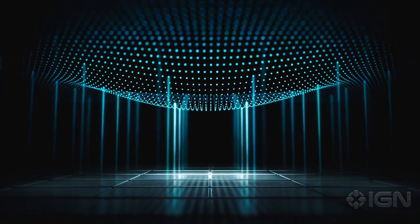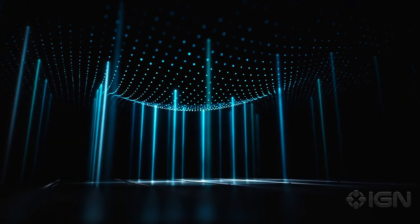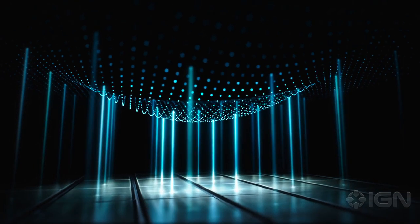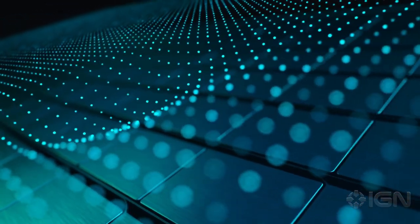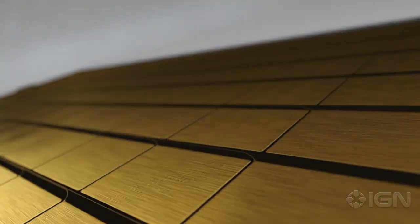With each press, these sensors measure microscopic changes in the distance between the cover glass and the backlight. These measurements are then combined with signals from the touch sensor and accelerometer to provide fast, accurate and continuous response to finger pressure.